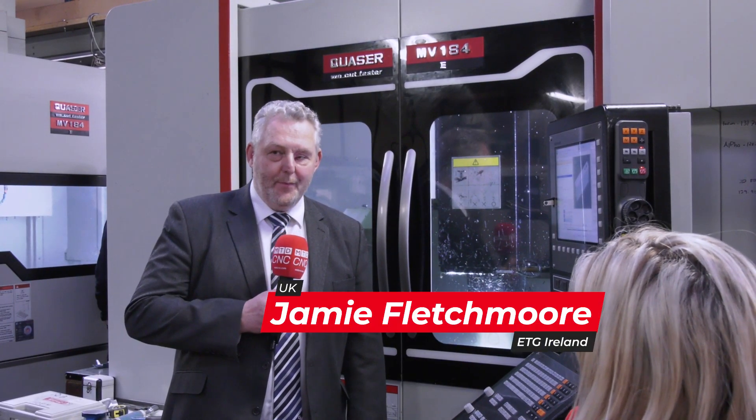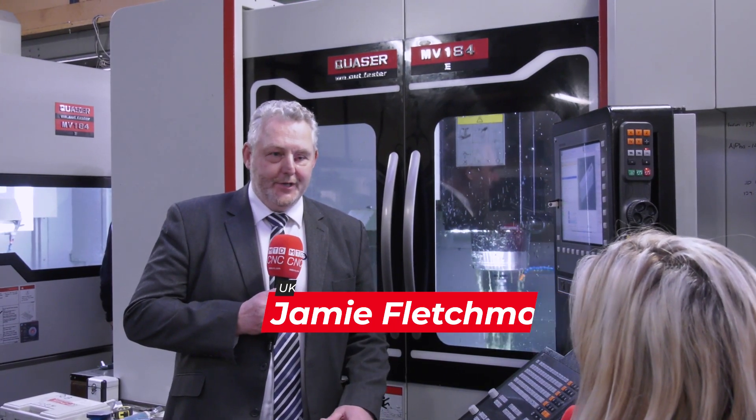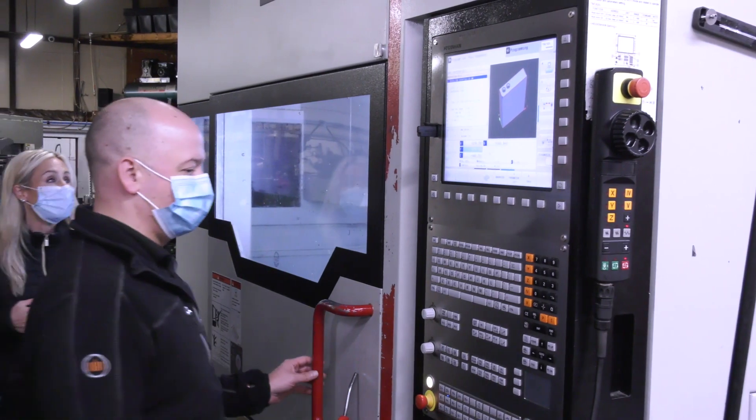P&T was an up-and-coming family-run business going from manual machines to the CNC world. They approached us and we sat down and spoke about the first machining centre, and then we introduced them to the Quasar MV184.